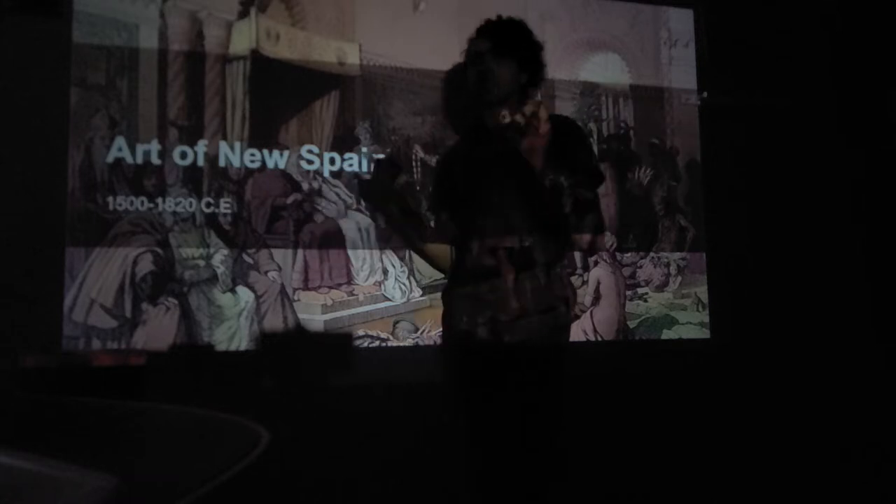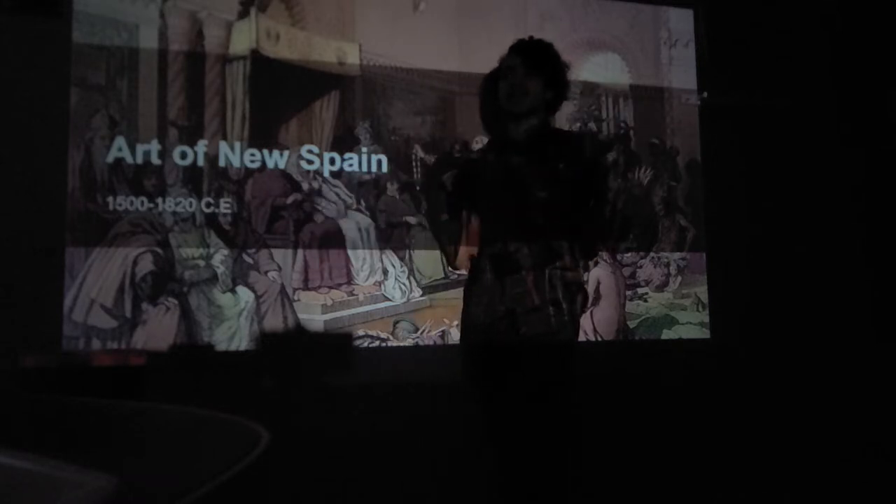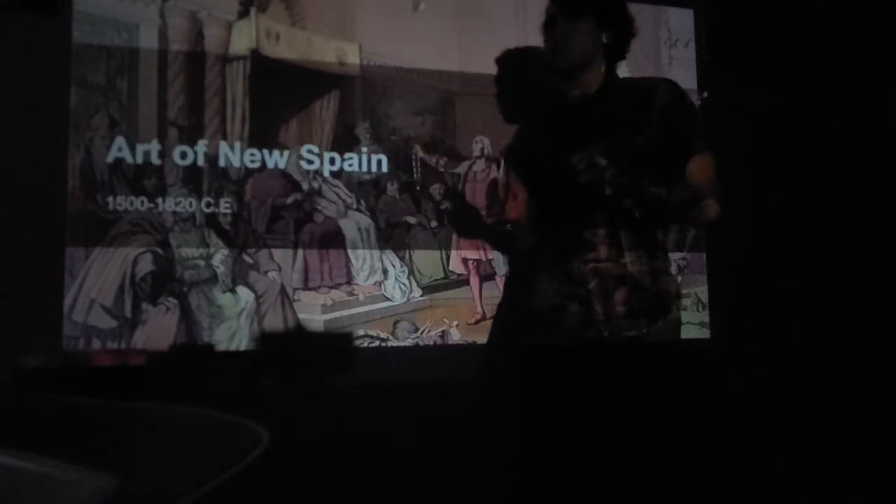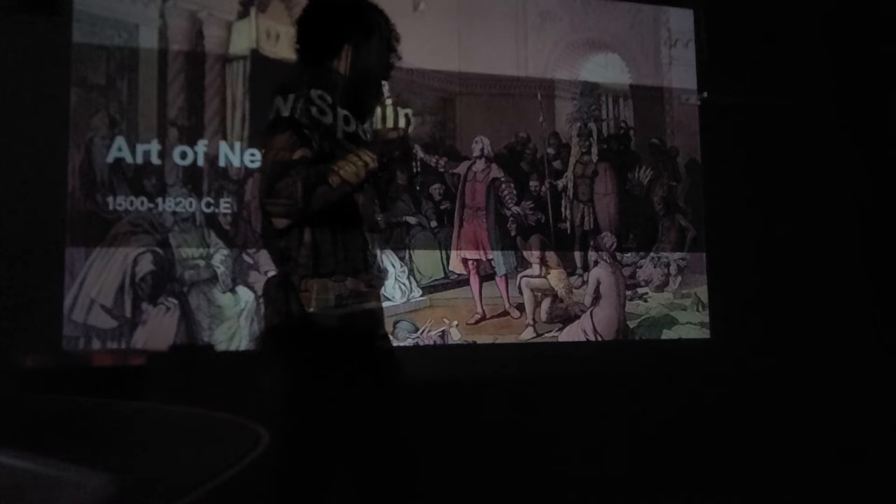Since native populations obviously hadn't been exposed to these diseases, they had no way to fight back — their immune systems were compromised and they just ended up dying. In some areas of North and South America, 90% of the native population died. So Europeans coming to this new world brought prosperity and new food and wealth, but they also really, really hurt the native populations. There are goods and bads to every aspect of art history.